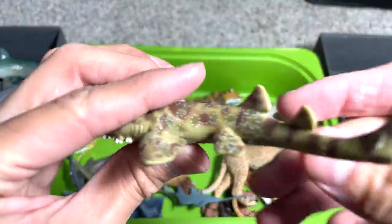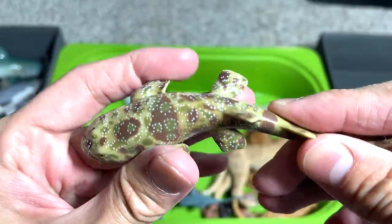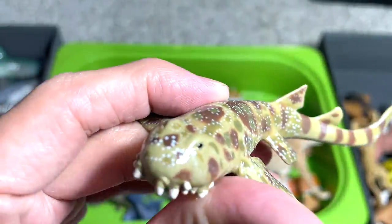What else have we got? A snow leopard — yeah, from Schleich. This is a soft and rubbery figure, not the best detailed figure.